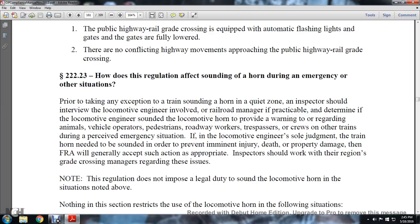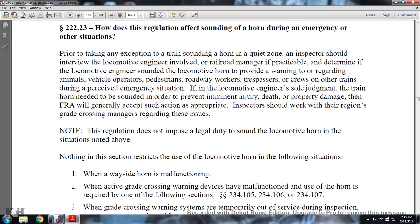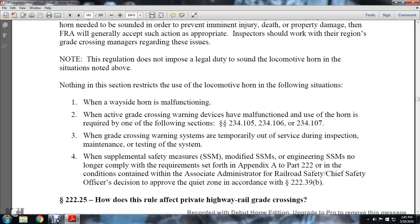Regarding how the regulation affects sounding the horn during emergencies or other situations: prior to taking an exemption for train horn sounding in a quiet zone, inspectors should interview the locomotive engineer involved and the railroad manager if practical. Determine if the locomotive engineer sounded the horn to provide warning regarding animals, vehicles, operators, pedestrians, road workers, trespassers, or crews on the train perceiving an emergency. If the locomotive engineer is able to demonstrate that the train horn needed to be sounded to prevent imminent injury, death, or property damage, the FRA will generally accept the action as appropriate. Inspectors should work with the region and rail crossing managers regarding these issues.